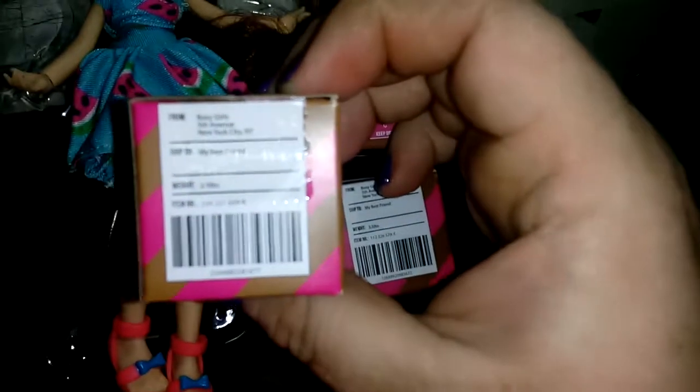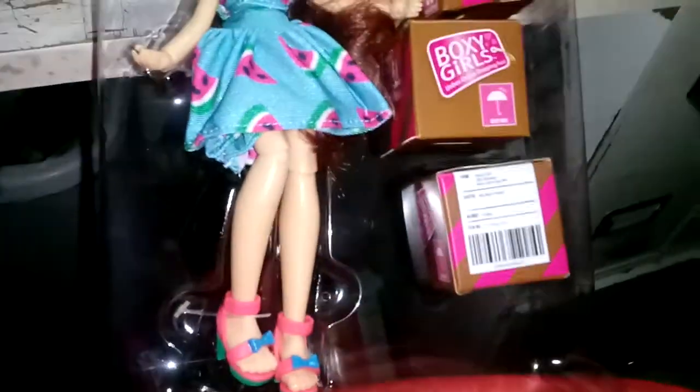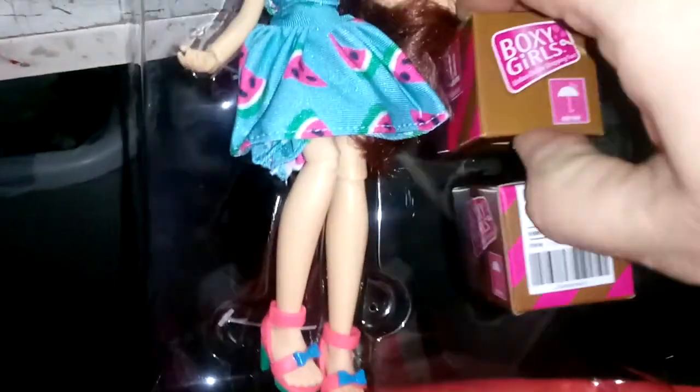And then these just kind of come out. Can't get it to focus — stupid phone. The one problem I have with using my phone to film is they don't have anything like... she's connected in the back as well. She almost fell — doll down, doll in distress! Look at those shoes, those shoes are cute. I'm just going to yank her. There we go.